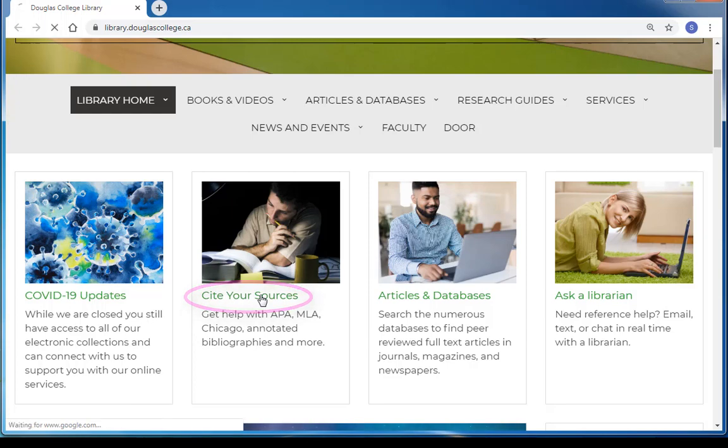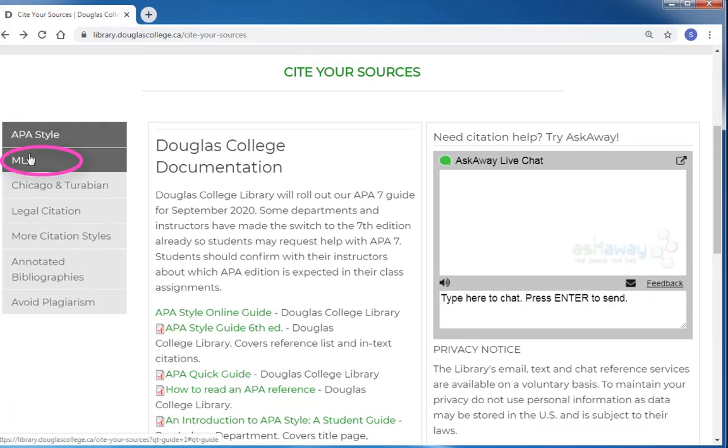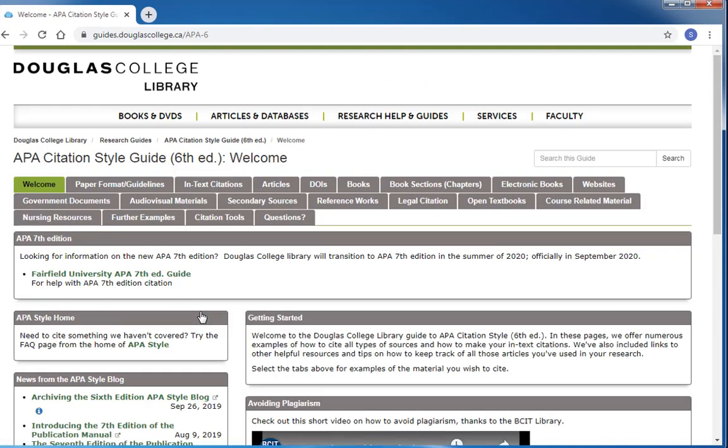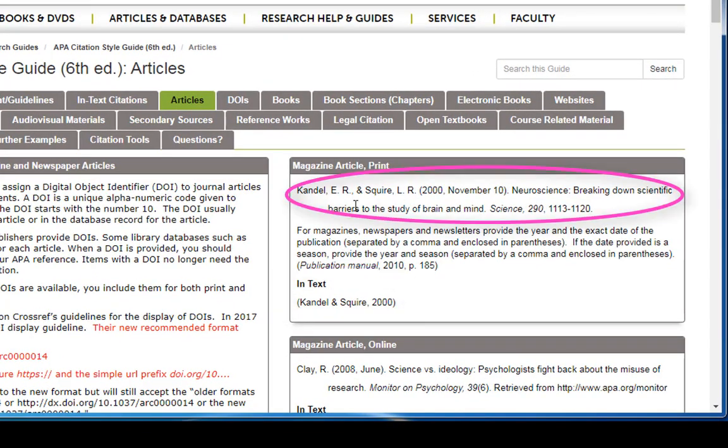Clicking on that link will lead you to a list of resources the library has to help you with a variety of citation styles. For APA, MLA, and Chicago style citation, the library maintains a detailed citation guide online for you to use. Each of these guides has several examples of how to cite a variety of resources, both in text and in your final list of references.